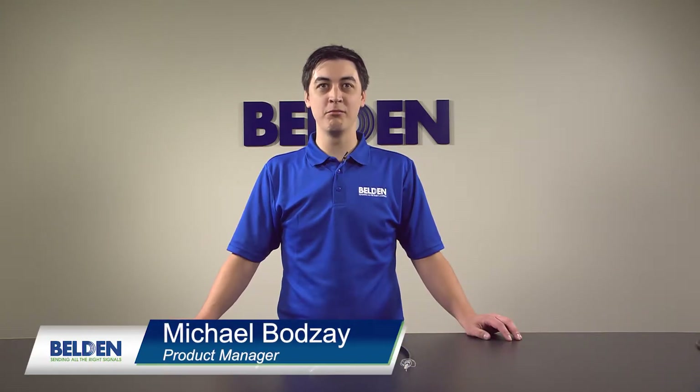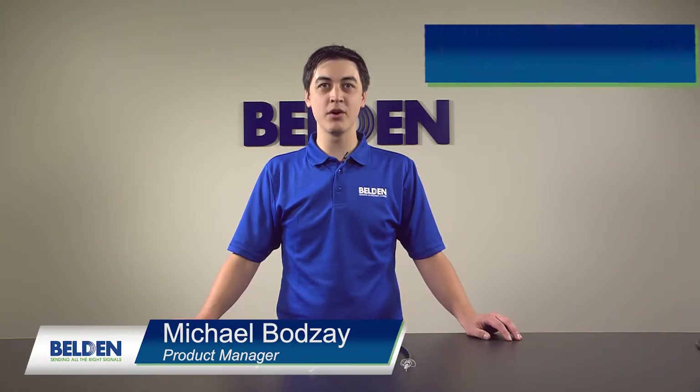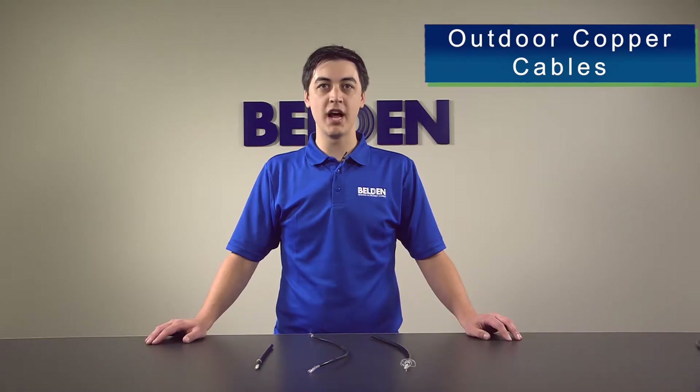Hi, I'm Michael Bodze, Product Manager at Belden, and today we are going to give an overview of our outdoor copper cables.